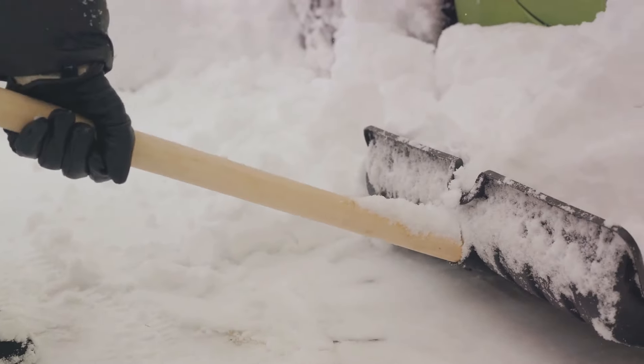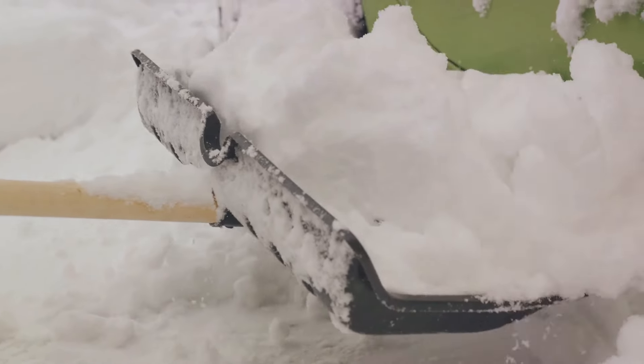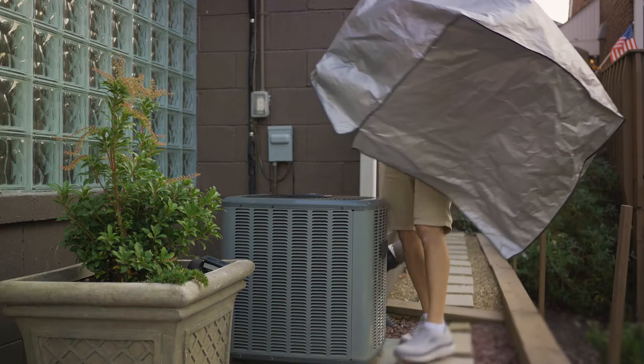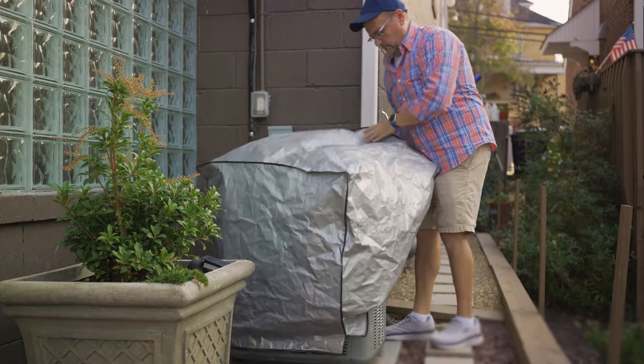That's where snow shovels and snow blowers come in handy. A sturdy, wide-blade snow shovel is a must to clear out snow manually. If you're dealing with a larger area or heavier snowfall, a snow blower can be a game-changer. Remember, winter storms can strike quickly and with little warning. Being prepared means you'll be ready to face whatever the winter months throw your way. So make sure you have enough winterizing supplies.